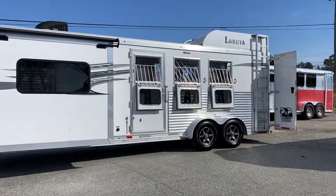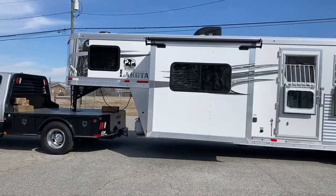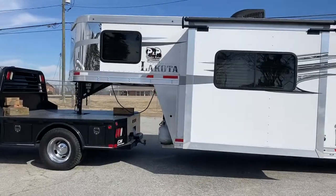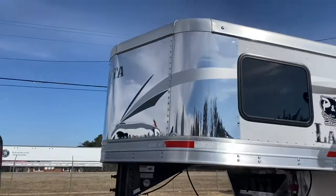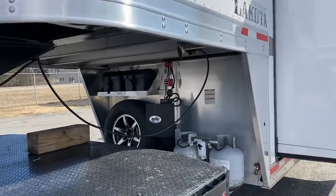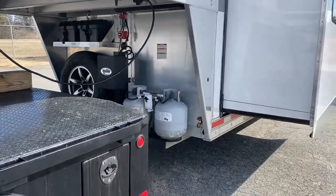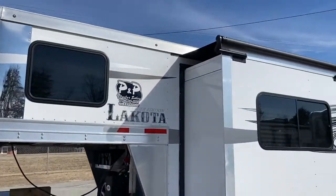This particular trailer does have an escape door. It has a hay rack and ladder. Aluminum wheels, stainless nose. Coming up to the front — this trailer's got a stainless nose, two propane tanks, two batteries, spare tire. White in color, and it does have graphics.